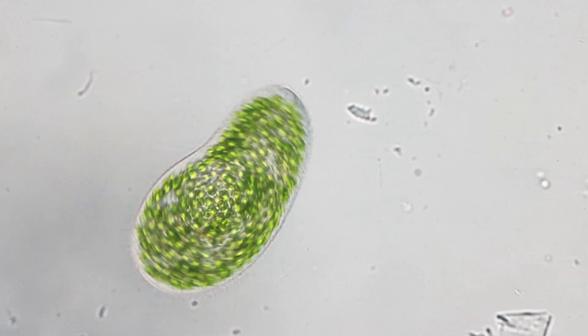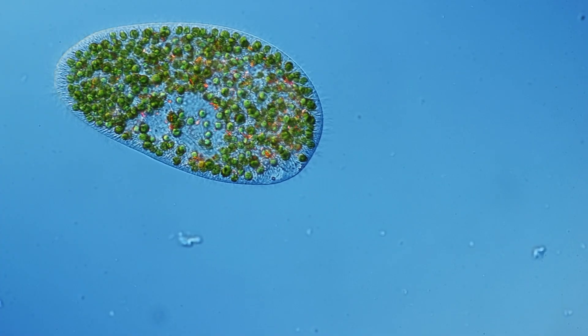Now the name of the algae is also known — they are called chlorella. Those algae can make food from sunlight, just like plants do through photosynthesis. They therefore produce sugars, and the Paramecium benefits from those sugars.